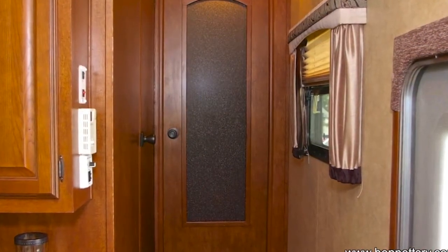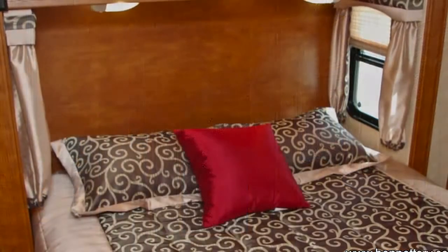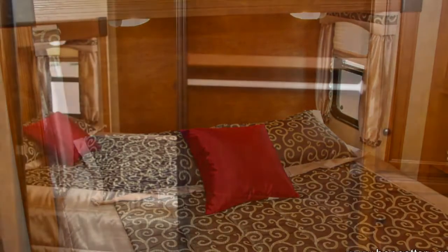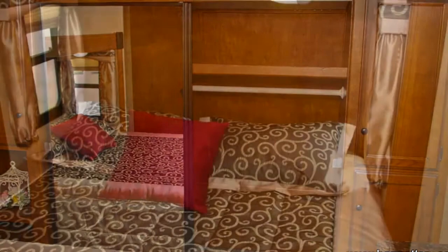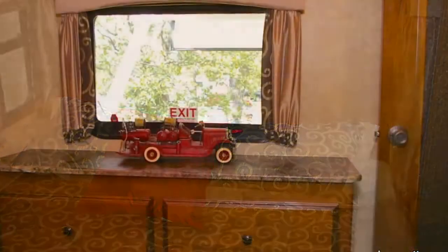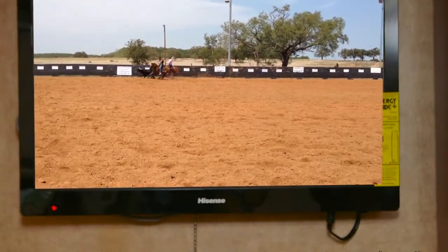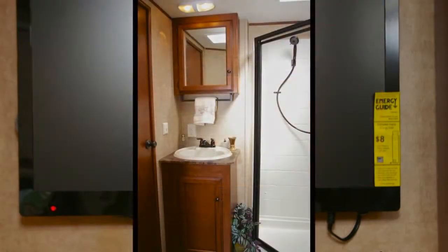Now we move toward the front of the coach to have a look at the bedroom and bath areas. The queen bed has complete under-bed storage, and the side wardrobes are deep and spacious with overhead cabinets for your special items. You won't have to leave items at home, and you won't have to step up or down when going from the bedroom to the bathroom — it's all on one level. An optional 24-inch LCD HD TV is installed above the vanity for your added pleasure.